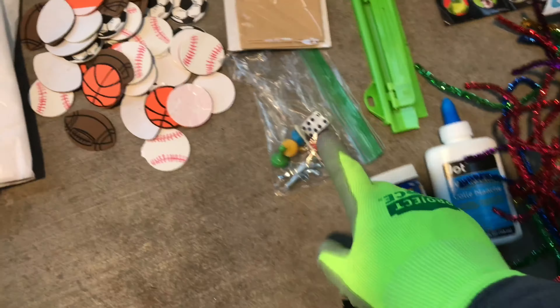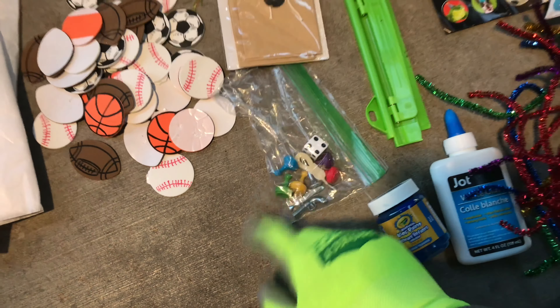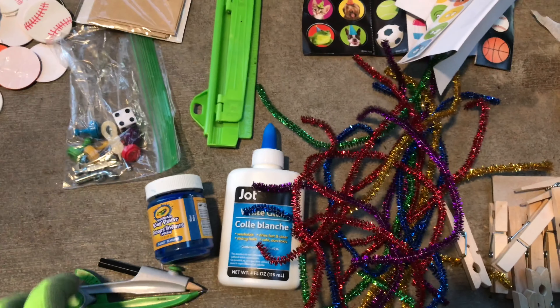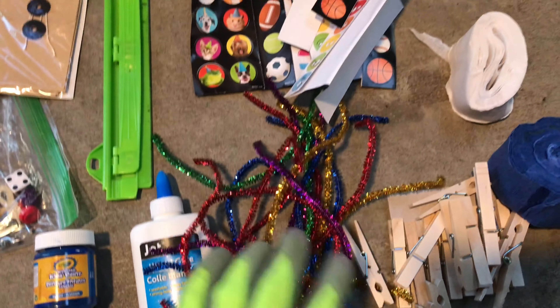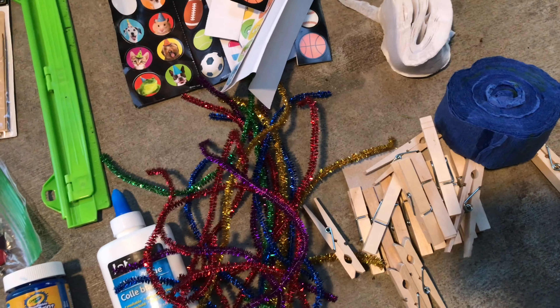Envelopes. Funny thing is, last night we found a Sorry board game and it was missing one of the blue pieces. Now we got a blue piece. A whole bottle of glue, a whole bottle of paint still filled. Pipe cleaners, lots of stickers. These are — what are they called? Those are the things you hang down from the roof. Like, party streamers. Streamers. And then a whole bunch of clothespins. We can always use clothespins.